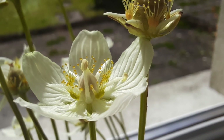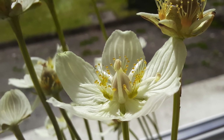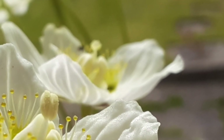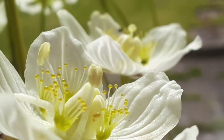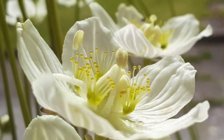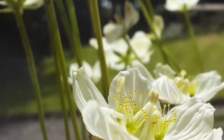The true stamens alternate with the staminodes and are pressed against the ovary. They mature first, one at a time, the filament lifting the anther above the dome of the ovary, where it dehisces upwards, so that any insect landing in the centre of the circle of glistening honey-coloured droplets is inevitably dusted with pollen. When it has done its job, the stamen bends out of the way and is succeeded by the next one.